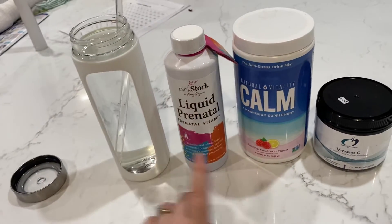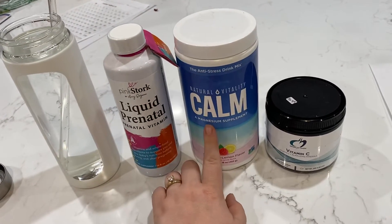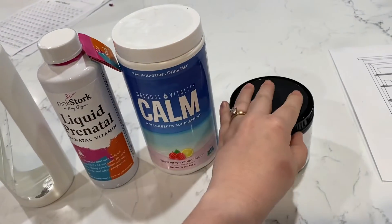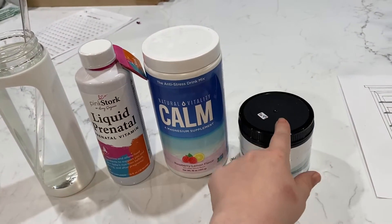I put it in here. Then I put two teaspoons of this magnesium, which is flavored raspberry lemon. And then I put two teaspoons of this vitamin C powder, which is 2,000 milligrams in each little spoonful — it comes with a little spoon.